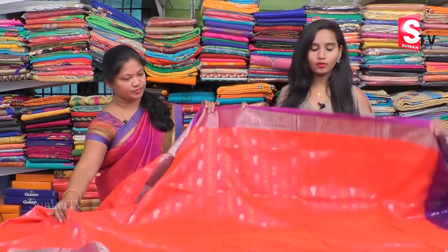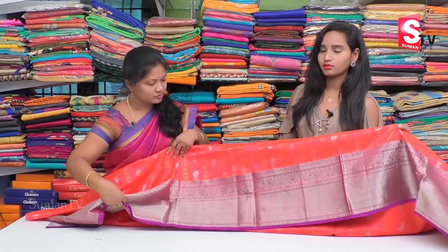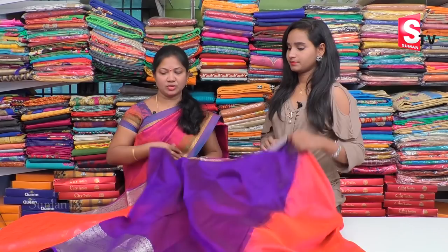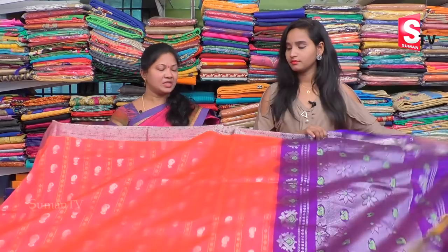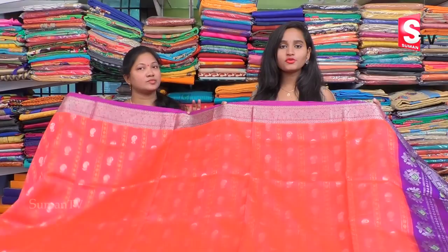The color we applied is a rainbow medium mix color. This is a blouse. If you have a contrast combination, you can use a border blouse. The cost is 5,985 rupees. You can use this model for a reasonable price.